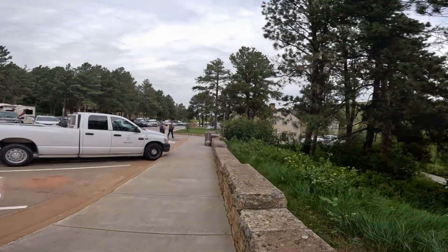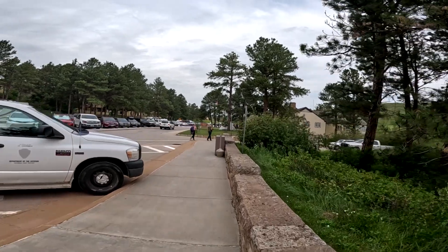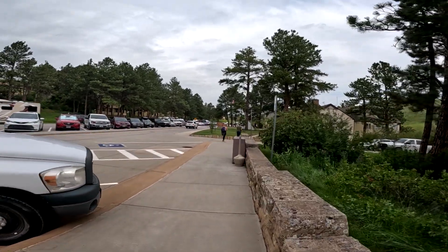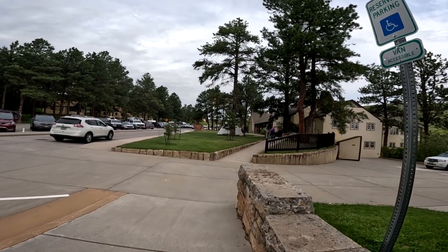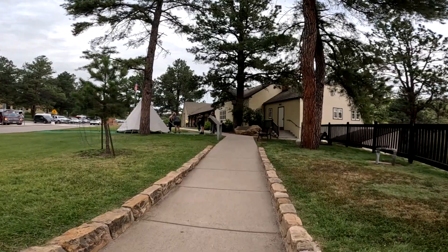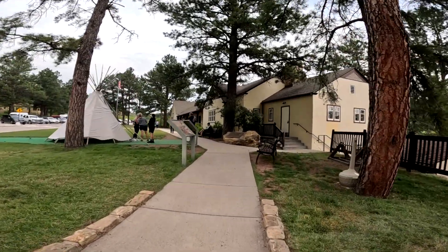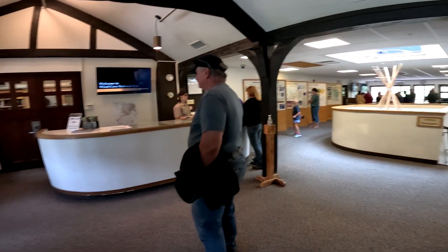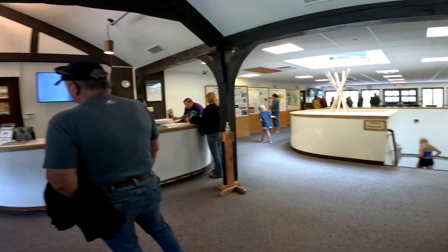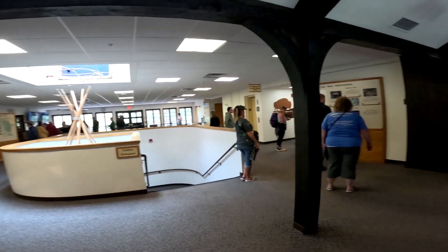We found the visitor center for Wind Cave National Park. We're going to come up here and claim our tickets. You have to get here 30 minutes before your tour or they will release your tickets. It was a pretty easy trek from the campground into Wind Cave — it took us about 30 minutes. This is the Wind Cave National Park Visitor Center. There are exhibits downstairs we can check out in a little bit.